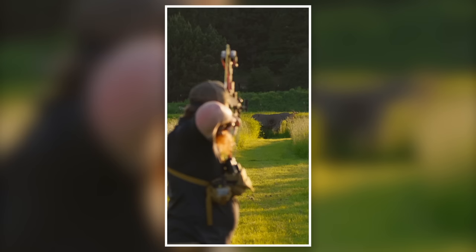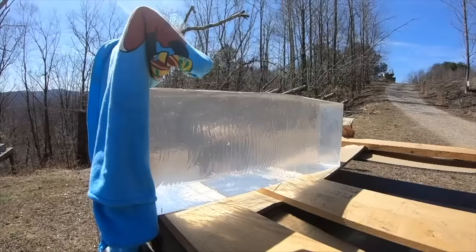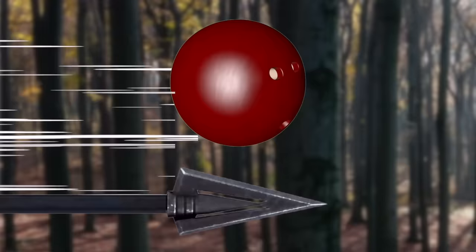Consider a bow or crossbow bolt, which travel at a similar speed to the bowling ball — between 150 and 300 miles per hour, or around 200 miles per hour respectively. They are the antithesis of a bowling ball: thin, light, and sharp at the tip, intended to puncture a target and lacerate internal organs and blood vessels in order to create massive blood loss.